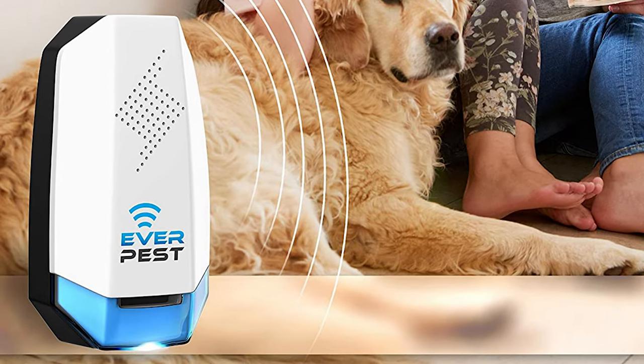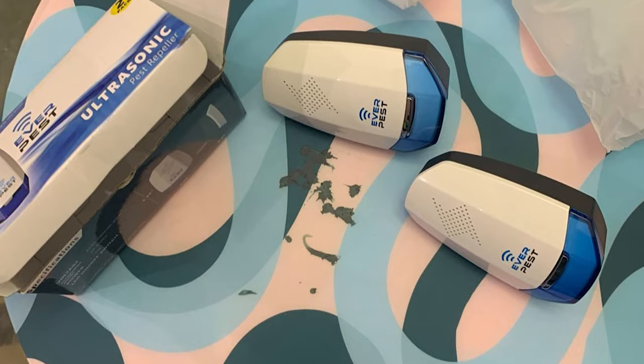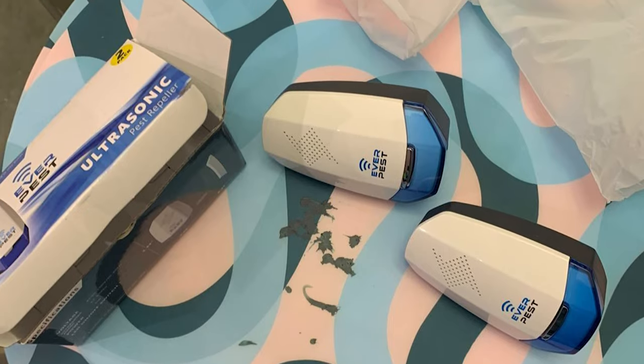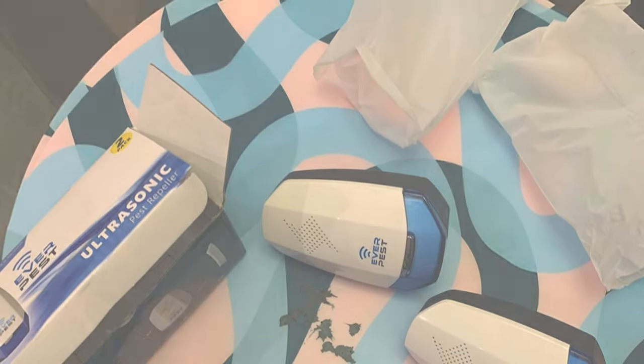This ultrasonic pest repeller also has a smaller, discrete design which takes up less room on a power outlet. It also includes a pretty blue light on/off switch on the bottom of the unit that can be used as a night light.